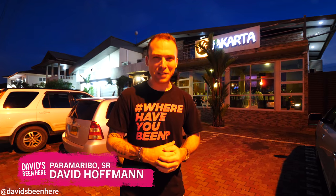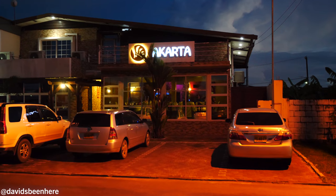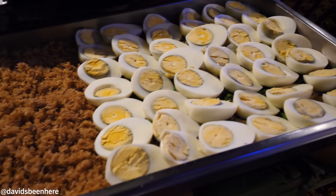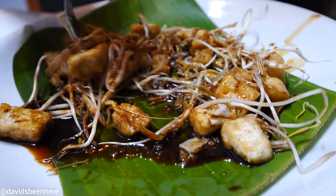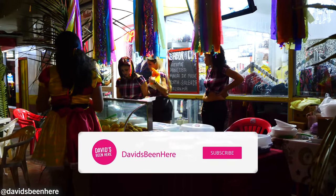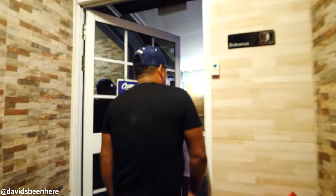Hello, everyone. This is David Hoffman from David's Vineyard, coming at you from Paramaribo, Suriname, South America. Tonight I'm very excited because I'm going to be diving into so many different types of foods. We're starting here at Jakarta Restaurant. Back in the 50s and 60s, people from the island of Java in Indonesia moved here. It is one of the best Indonesian restaurants in the city. After this, we're gonna go see some Brazilian dancing and eat some delicious street food. Are you guys pumped? Let's go inside and eat some Indo food.